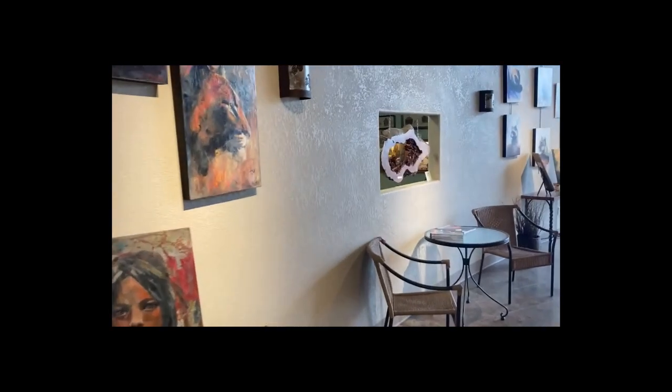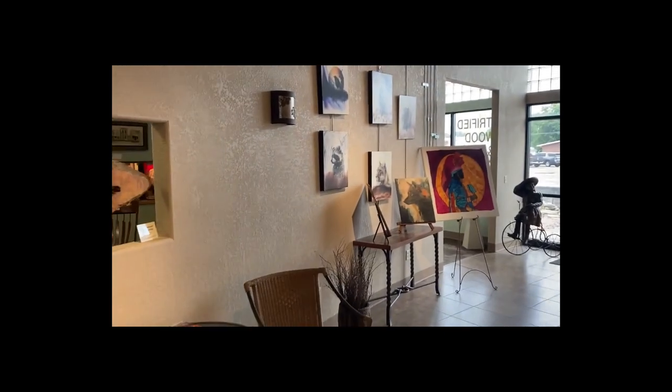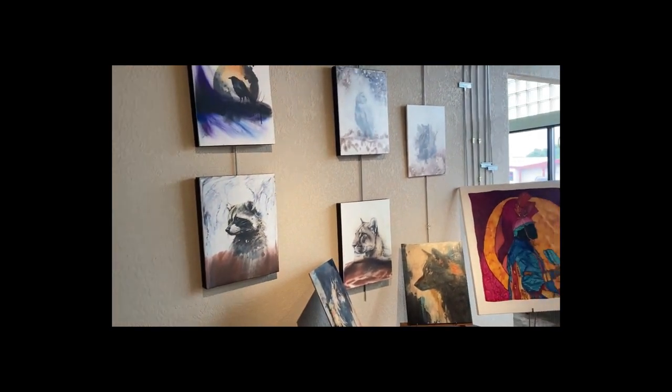This is all mixed media art and most of the top coats are either resin. There are also a lot of encaustic paintings in here. So that is it — hope you enjoy it.